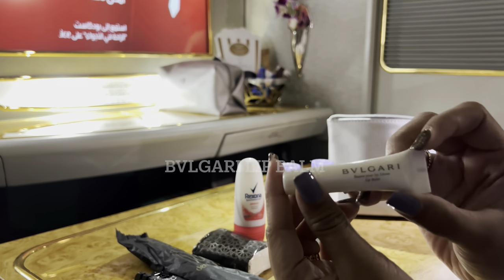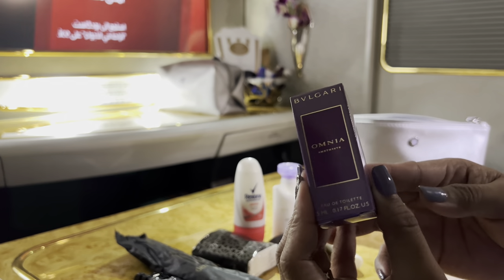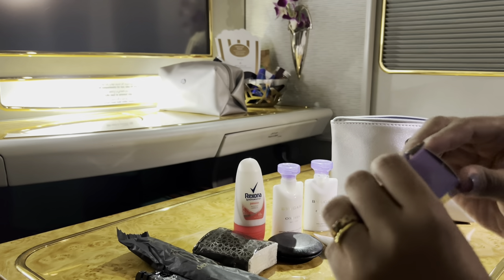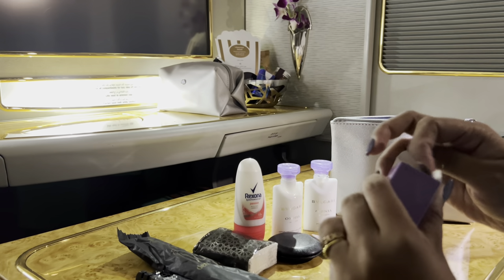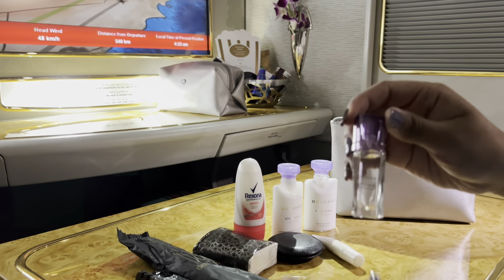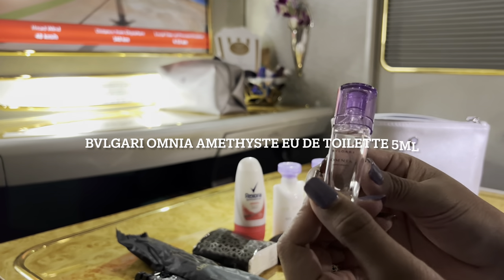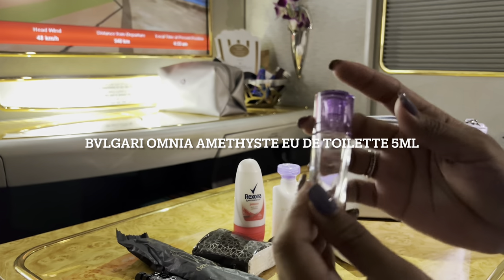So you might be wondering what I do with these amenities kits — I give them away as gifts. I have thought of selling them, but I'm not sure of the actual cost. How much do you think I can sell them for? Comment below, and I'll see you again on my other video of the first class amenities kit. Thanks for watching! Hanggang samuli!